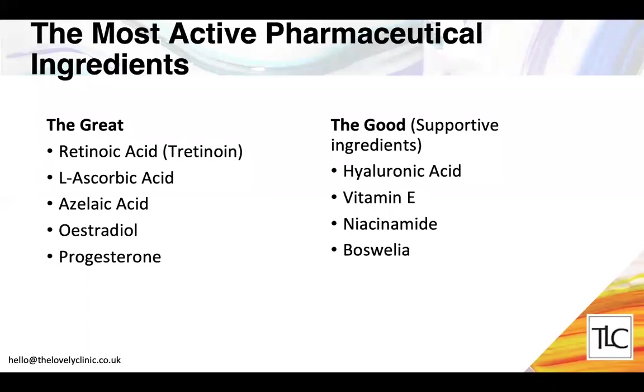For the most active pharmaceutical ingredients in skin care, first-line therapies include retinoic acid, L-ascorbic acid (vitamin C), azelaic acid, estradiol, and progesterone. Supportive ingredients include hyaluronic acid, vitamin E, niacinamide, and boswellia — generally antioxidant and anti-inflammatory supportive ingredients.